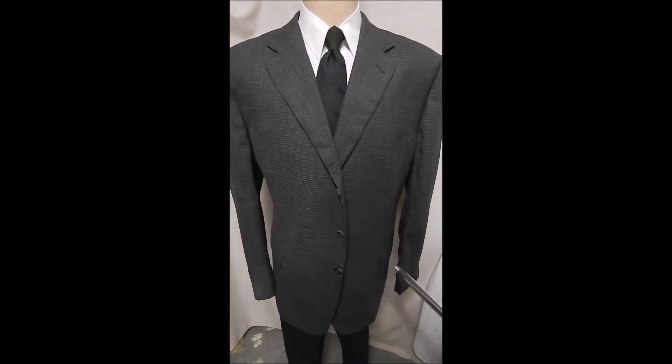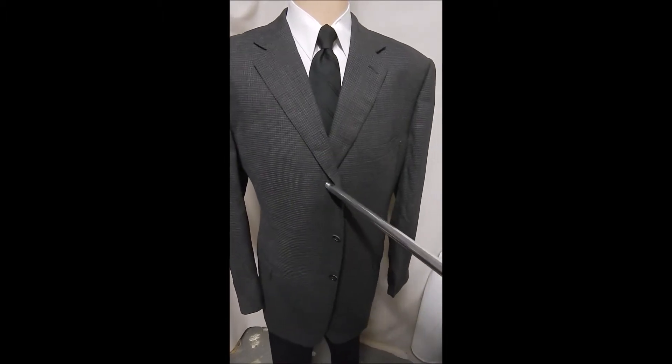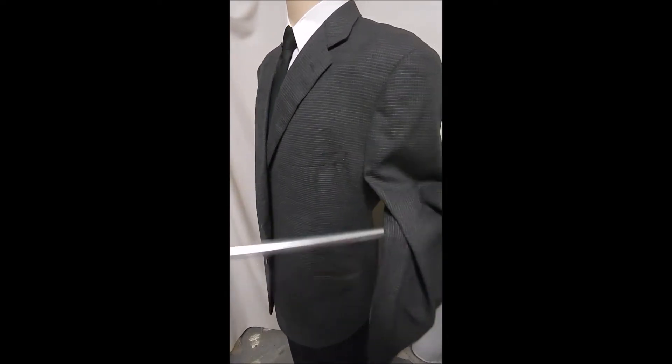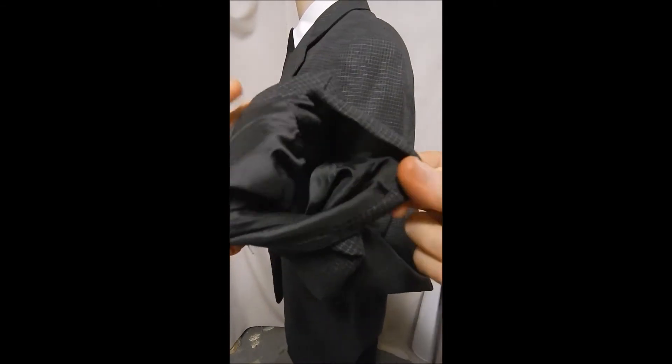This is an Ermenegildo Zegna out of Big and Tall Shop, Rochester, with a three-button front, flat pockets, and this is a check, as you can see. Beautiful fabric, 100% wool, full satin lined, clean, no vent.